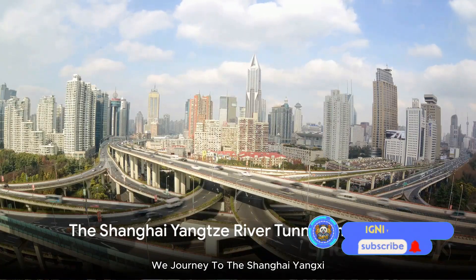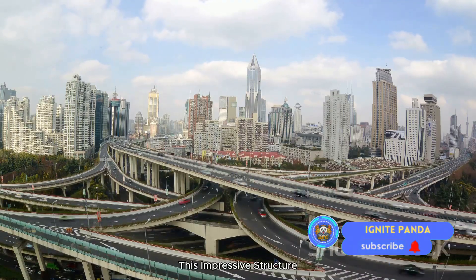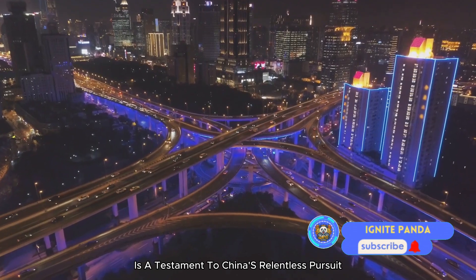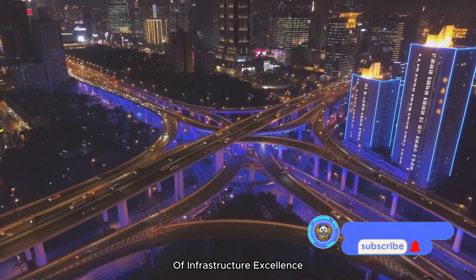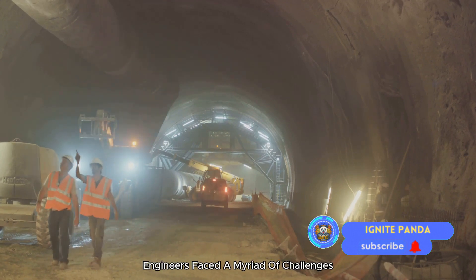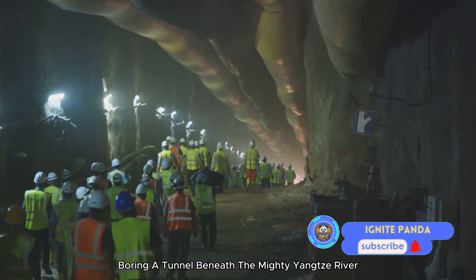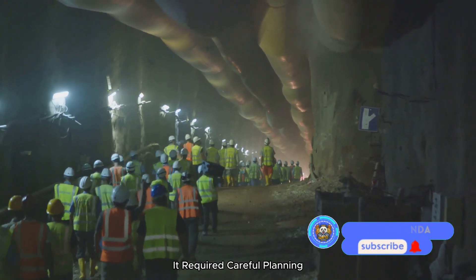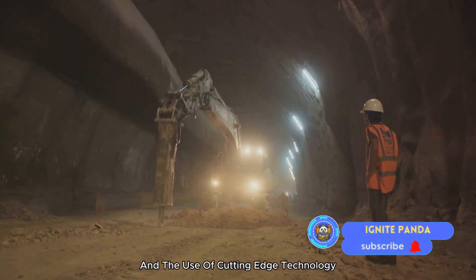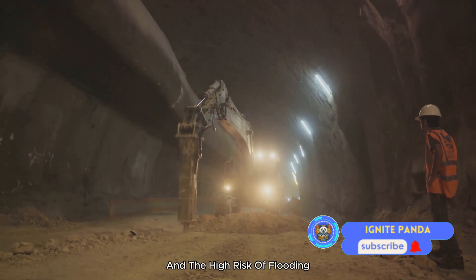From the world's largest dam, we journey to the Shanghai Yangtze River Tunnel and Bridge, a marvel of civil engineering. This impressive combined bridge and tunnel is a testament to China's relentless pursuit of infrastructural excellence. Engineers faced a myriad of challenges during its construction — boring a tunnel beneath the mighty Yangtze River required careful planning, precise execution, and cutting-edge technology, as they dealt with strong currents, unstable soil, and a high risk of flooding.